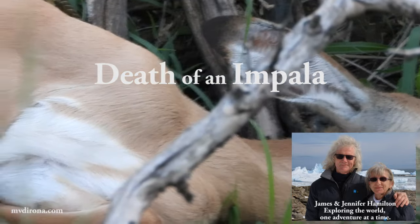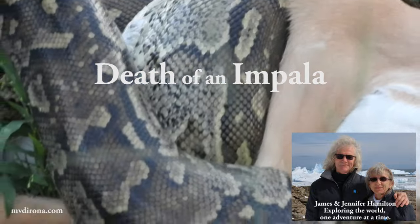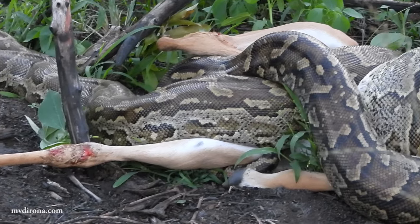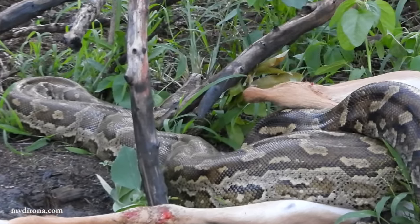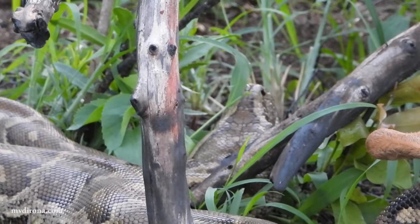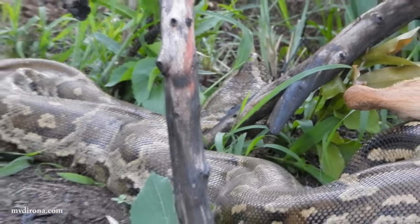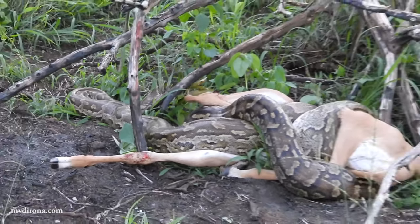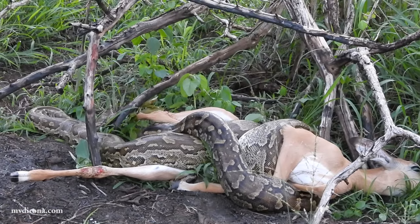While on safari at Sabi Sands Game Reserve in South Africa, we got a rare opportunity to watch an African rock python swallow its prey. The snake had caught a young impala that was already dead by the time we arrived just before dusk. Pythons are constrictors and kill by coiling around their prey's body, then tightening until it suffocates. The snake was resting from this effort when we arrived, so we left for a time and returned as the snake had started to swallow the impala.